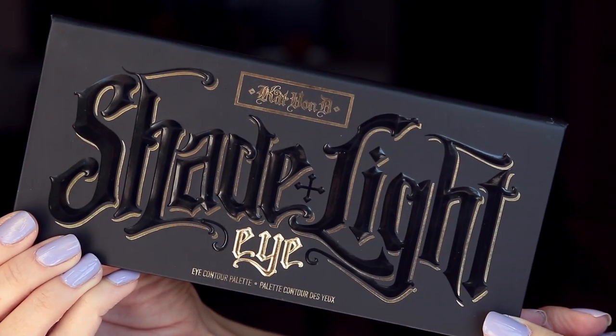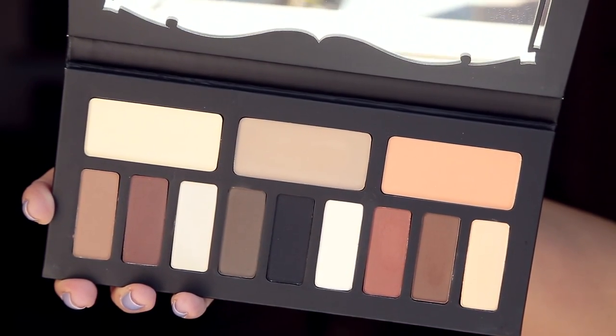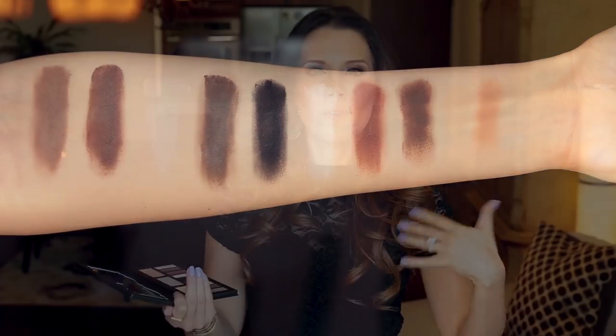It is an all-matte palette and it's gorgeous. I want to play with this right away. Maybe this weekend I will do a tutorial — I wanted to do some type of a bohemian get-ready-with-me, laid-back style for Coachella, because I am going to be at Coachella. I haven't announced that yet, but I'm going. I think something really neutral all-matte with everything else glitzed up would be really fun. Let me know if you want to see that maybe for Tutorial Tuesday.